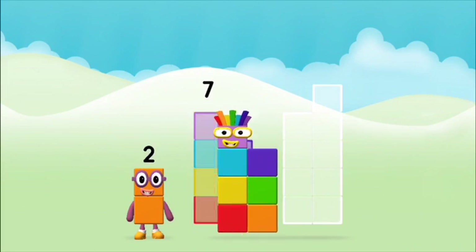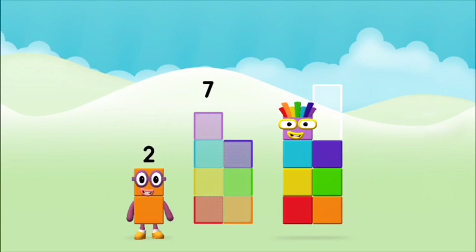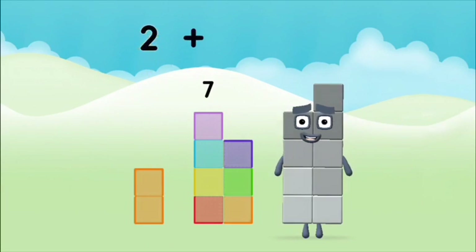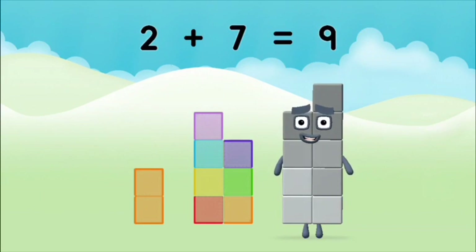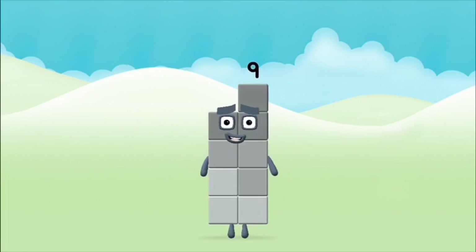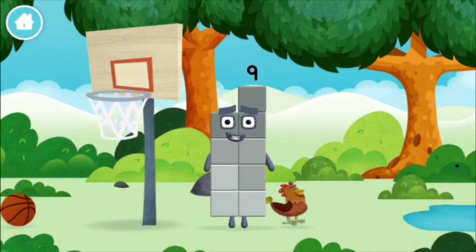Now add the number blocks together! 7... 2... 2, 2, 2, 2, 2, 2... 3, 7... 8... 9, 9, 9, 9, 9, 9... 9, 9, 9, 9.